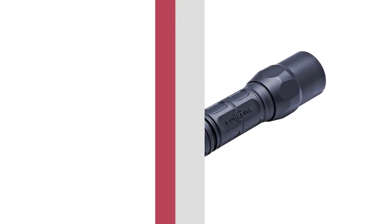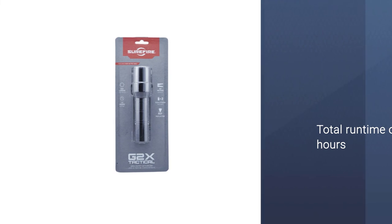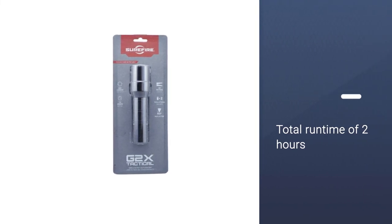This SureFire G2X tactical flashlight has a single output. It may be compact but it sure is powerful. With its polymer body, this police flashlight has a maximum output of 320 lumens and a total run time of two hours.